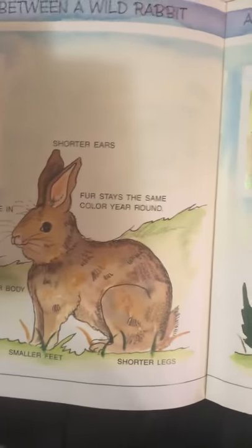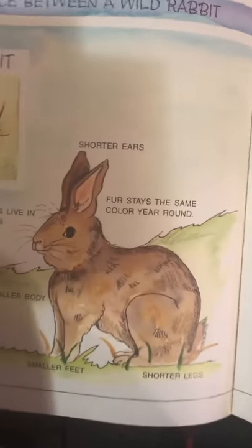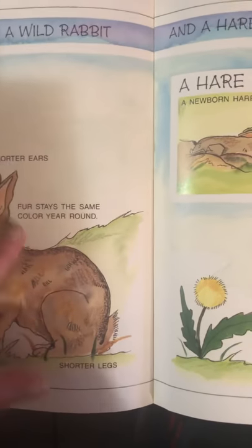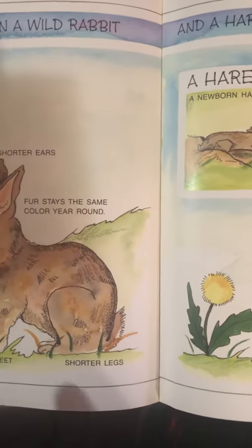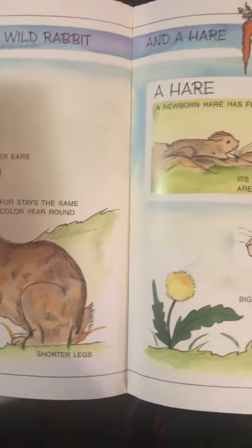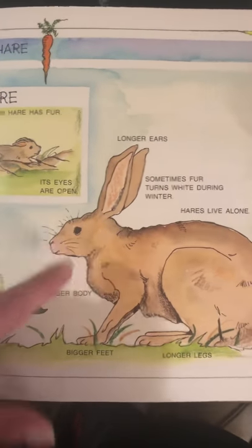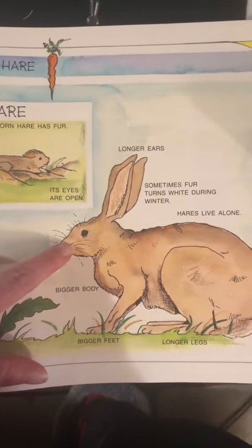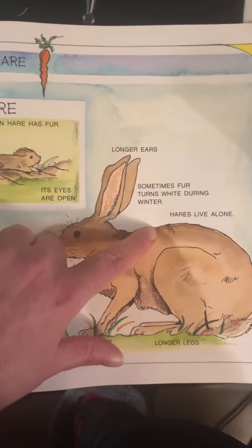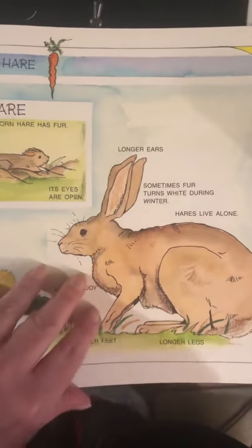Here's the difference between a wild rabbit and a hare. A newborn rabbit has no fur and its eyes are closed; they have shorter ears, their fur stays the same color all year, rabbits live in groups, and they have smaller bodies, smaller feet, and shorter legs. A newborn hare has fur and its eyes are wide open; hares have longer ears, sometimes their fur turns white during the winter, hares live alone, and they have a bigger body, bigger feet, and longer legs.